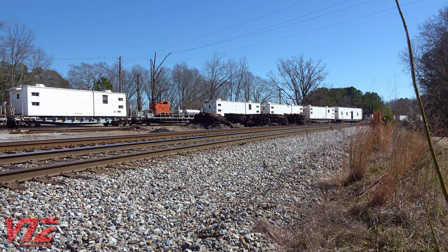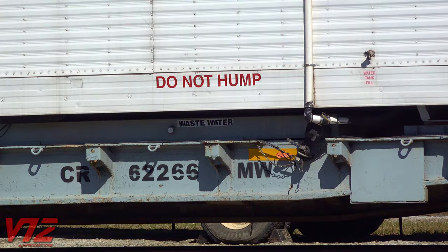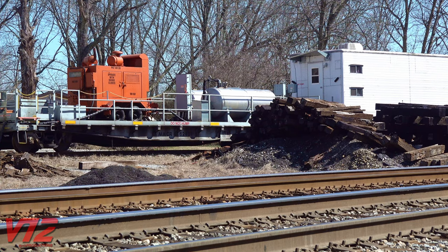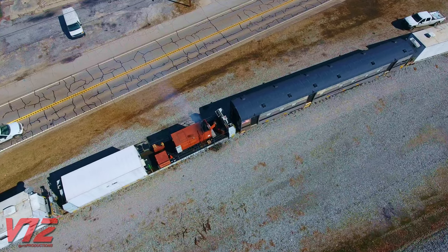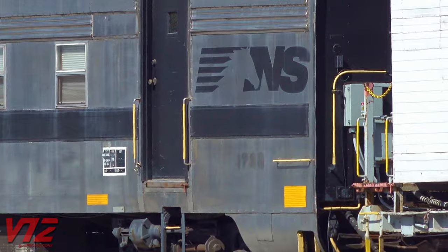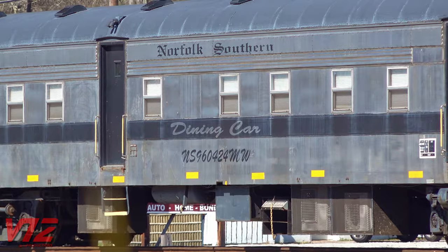It has everything the workers need to live while they're on the road. They sleep in prefabricated buildings placed on top of flat cars, power is supplied by diesel generators, and food is served here. According to the website AltoonaWorks.info, this was once Southern Railway number 1728, a railway post office and baggage car. It was built in 1950 and overhauled in 2014.